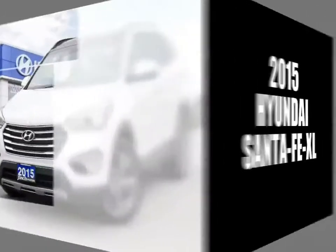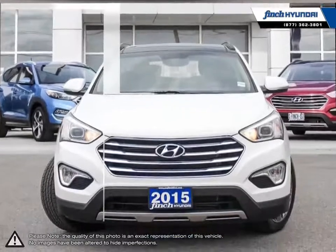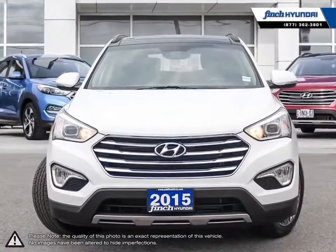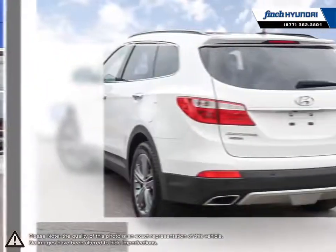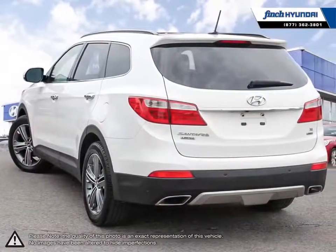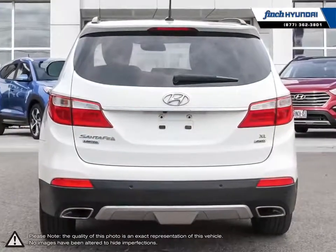Welcome to Finch Hyundai. Today we're looking at a 2015 Hyundai Santa Fe XL. Hyundai has proved time and time again that you can create a vehicle with outstanding value, attractive styling, and a plethora of features for a reasonable price. This is just the case with the Hyundai Santa Fe XL, a mid-sized crossover SUV.